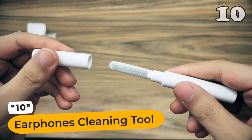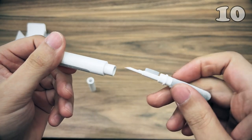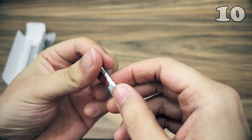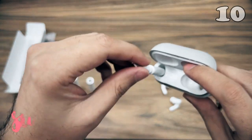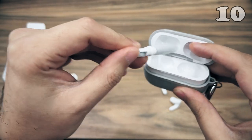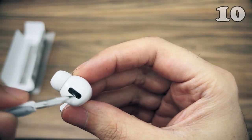Introducing the Earphones Cleaning Tool, your all-in-one solution for keeping your earbuds squeaky clean. You'll discover a flocking sponge, high-density brush, and metal pen tip, cleverly designed to handle any cleaning task. This pen-like tool effortlessly cleans every nook and cranny of your Bluetooth earbuds, from the tiny holes to the charging bin, leaving them spotless and ensuring longevity.